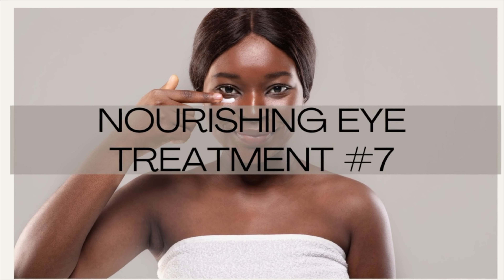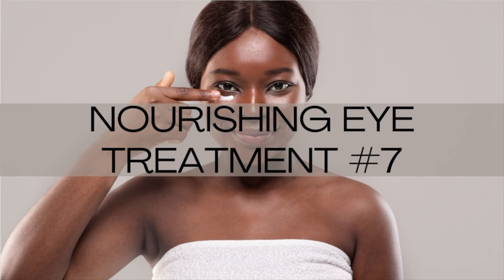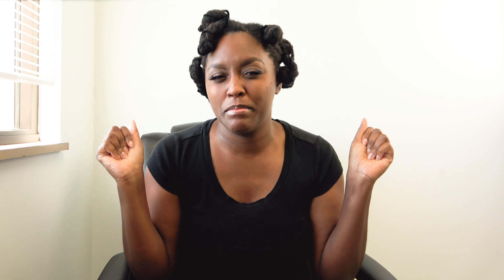Number seven: the nourishing eye treatment — you can add it on as a service. It's a targeted eye mask and massage to reduce puffiness, dark circles, and fine lines around the delicate eye area. I would follow up with a good eye cream that targets all the concerns: dark circles, puffiness, fine lines, and wrinkles — everything in between.